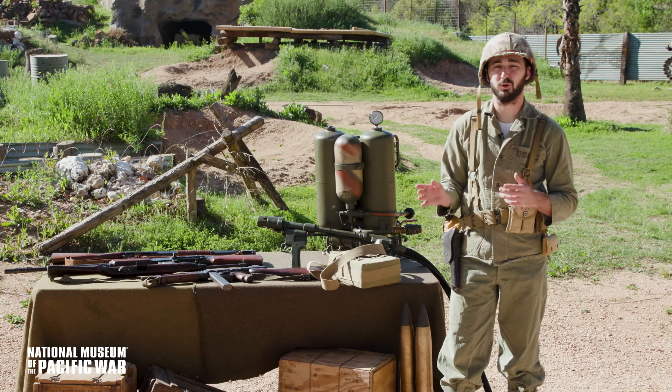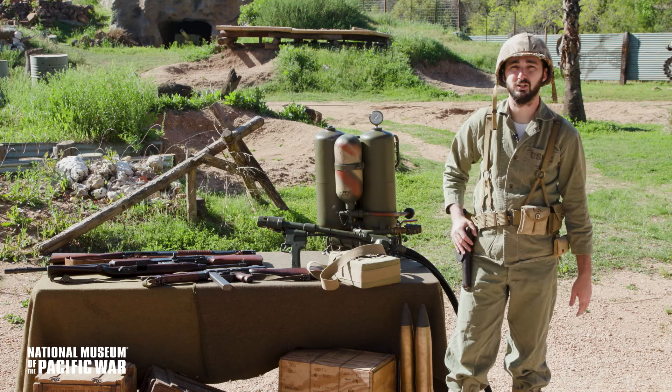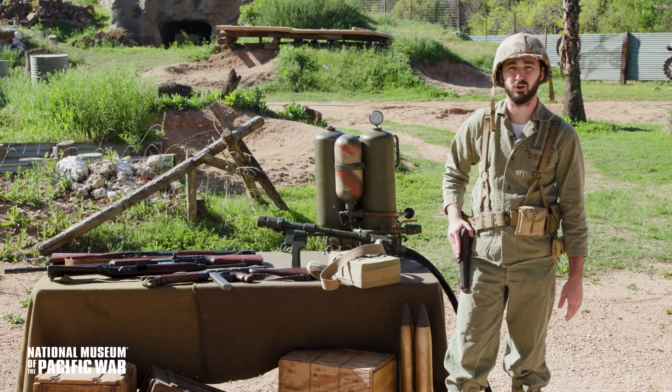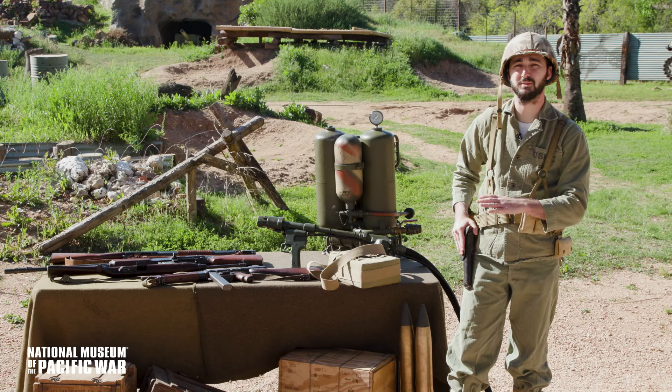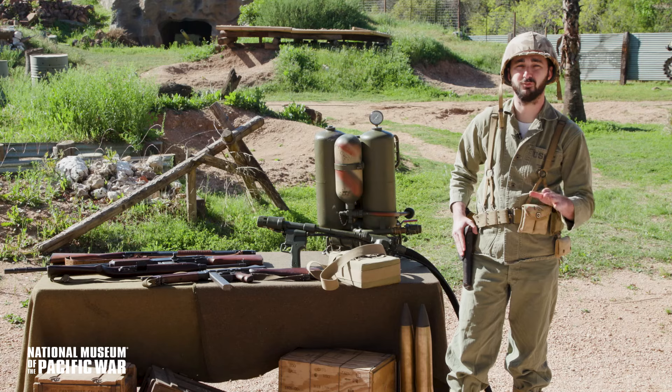Thank you for tuning in to our virtual outpost program on the combat assault team. You can find other virtual outpost programs on our website or events page, and opportunities to see programs like these in person here at the National Museum of the Pacific War in Fredericksburg, Texas.